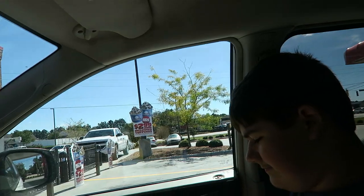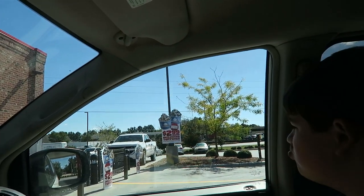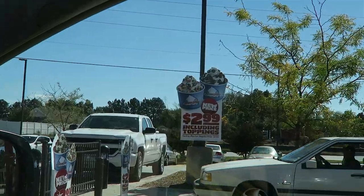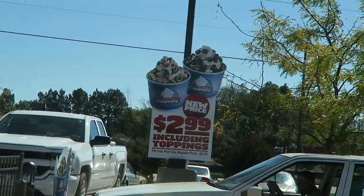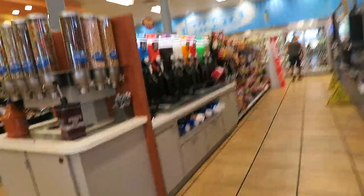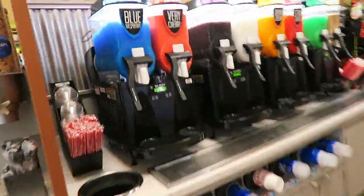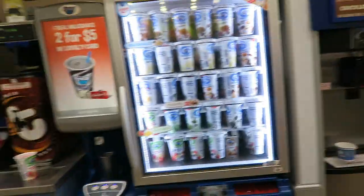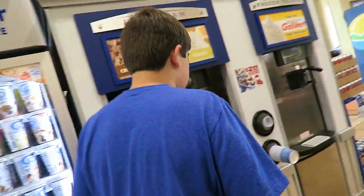All right, we have Blake here and we're back in the car. Our Sheetz was just rebuilt on the inside and they put a creamery on the inside — we're gonna go check it out! Because who doesn't like ice cream? OMG, look at this — you can get a slushie, and then they have milkshakes, and then the creamery.